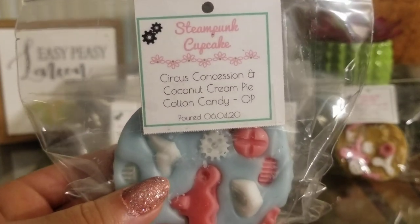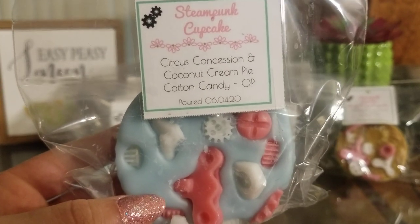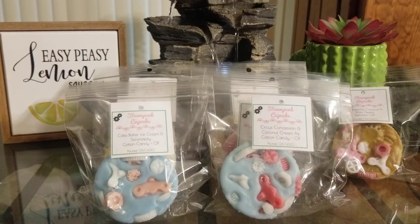Next up is Circus Concession, Coconut Cream Pie, and Cotton Candy. Circus Concession is a funnel cake, cotton candy, and caramel apple scent. I love this — it's a little spicy from the funnel cake, and you get the caramel apples, then it's super sweet from the cotton candy and then you get a super creamy bakery note from the coconut cream pie. I'm actually really surprised I got so many of the scent notes and can really smell them.